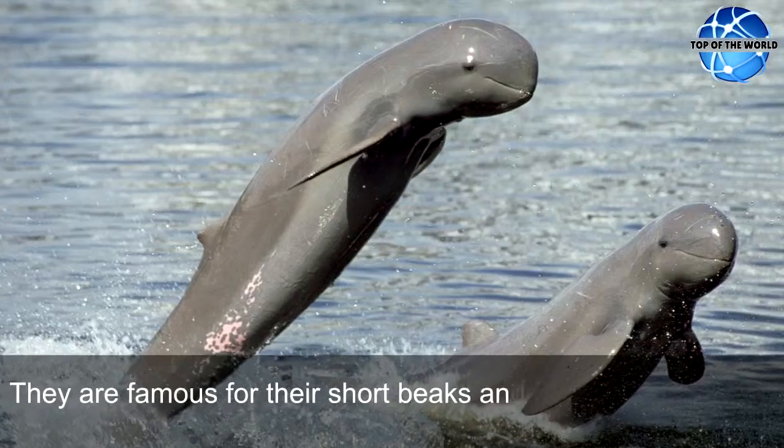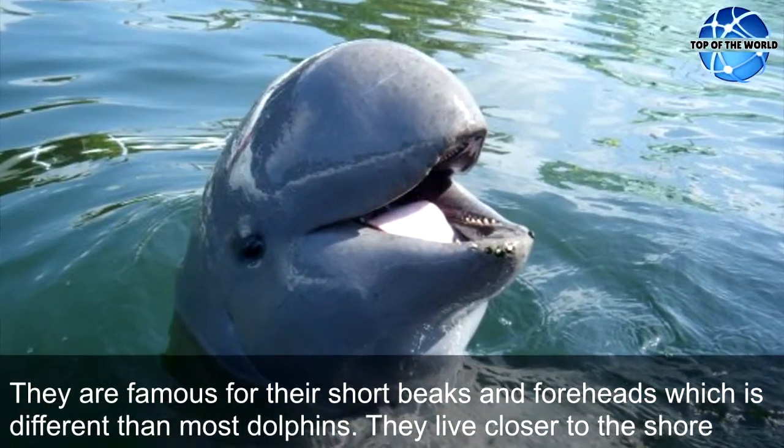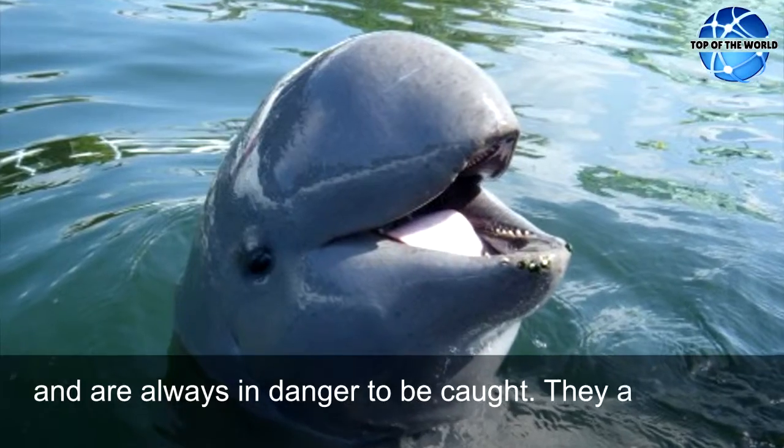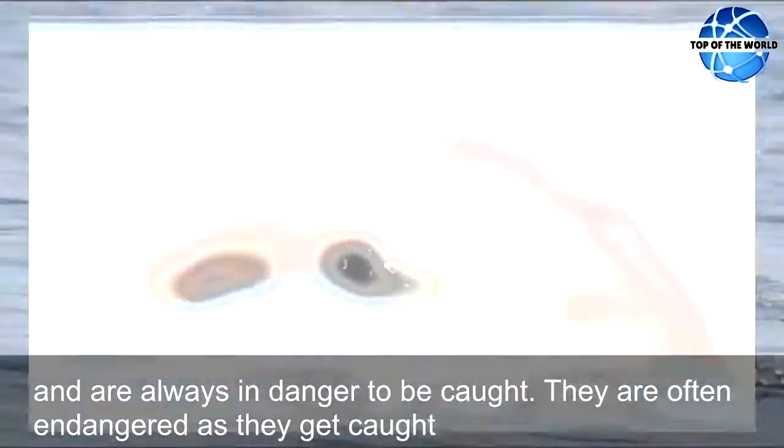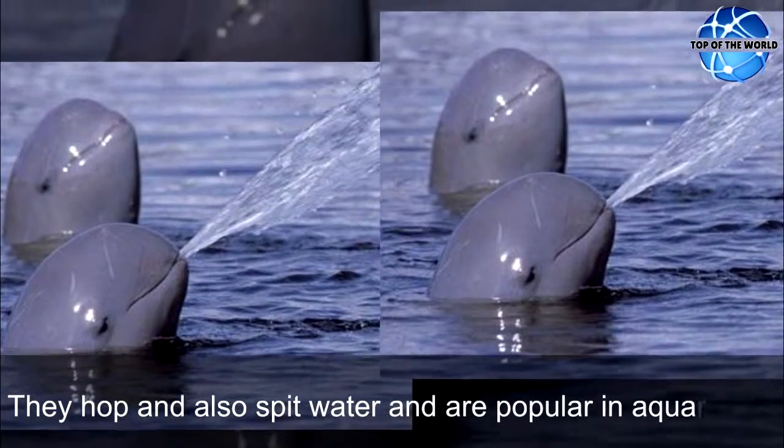They are famous for their short beaks and foreheads which is different than most of the dolphins. They live closer to the shore and are always in danger of being caught. They are often endangered as they get caught in gill nets. They hop and also spit water and are popular in aquariums.